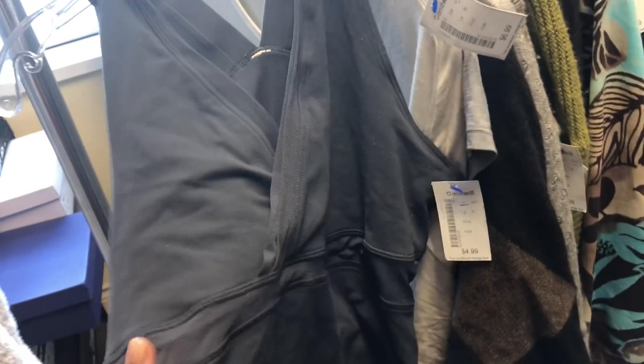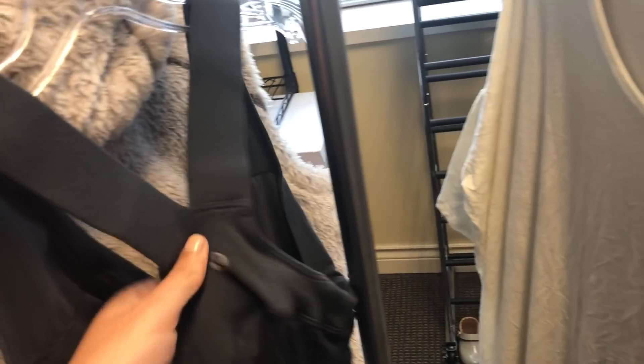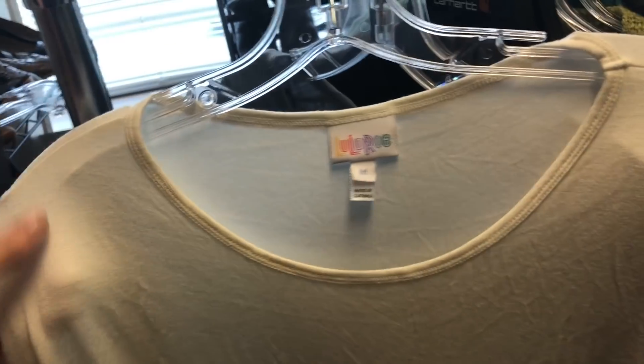I bought this Lululemon workout tank. I only buy these if they're inexpensive now — they don't go for more than $20, but I'll still pick them up if they're a few bucks. They sell well on Poshmark; I sold one today for $25. This is a LuLaRoe, and I'm extremely particular about this brand. They had tons at the store, but this one was new with tags and it's a solid white — these were still going for about $30.